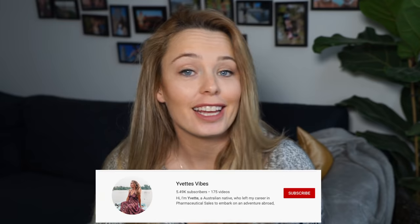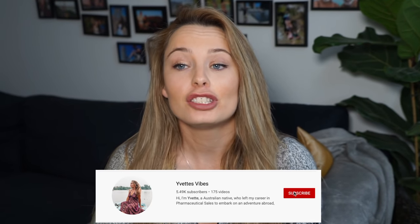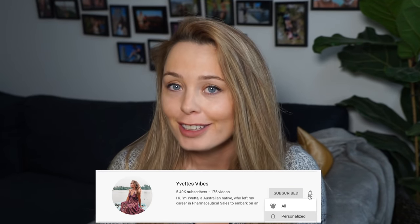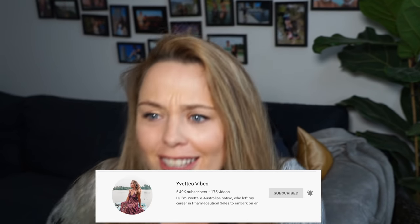Hi guys and welcome back to my channel. If you're new around here I'm Yvette and I moved to the UK in May last year and I'm documenting my time here and my adventures. So first things first I'm actually filming this one in the evening so I'm testing out my new light, sorry if the lighting looks weird, hopefully it looks better or at least you can see me — it's the main thing.